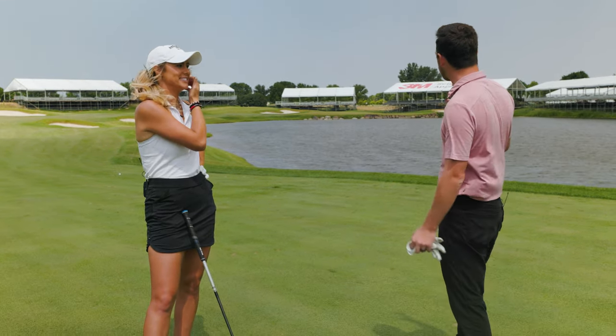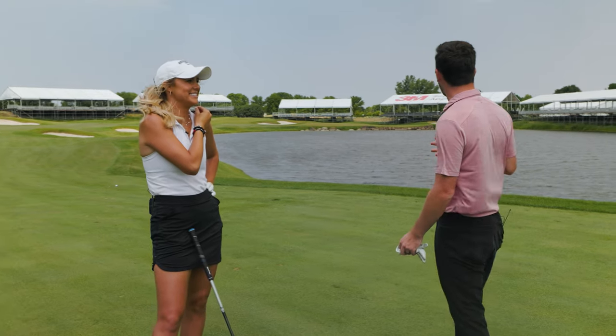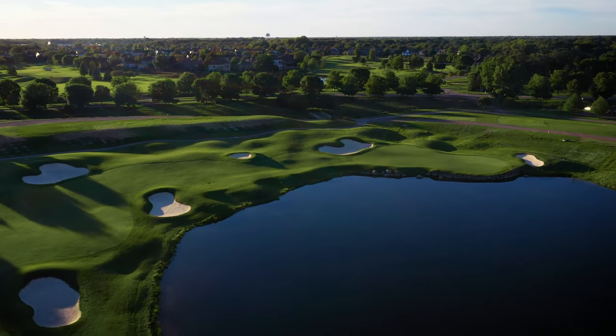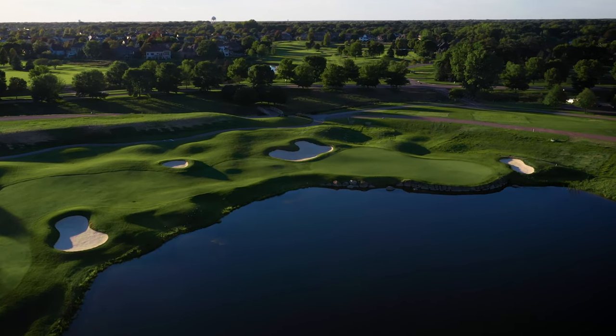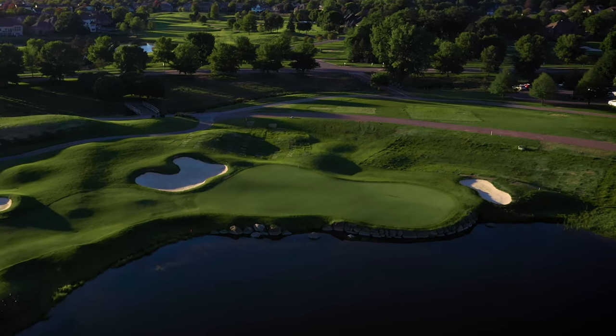So now this shot today — we're into the wind, and it may or may not be into the wind for the PGA Tour pros, but today we've got a pretty strong wind into us here. And even the maybe more fun part is that the pin is on the far right side of the green. Maybe going for anywhere on the green is going to be a really good golf shot.